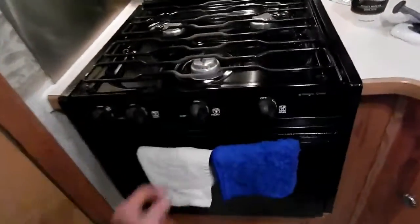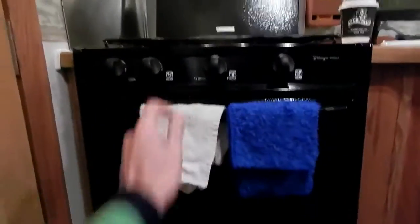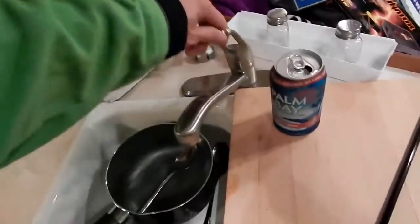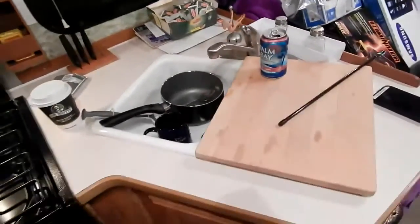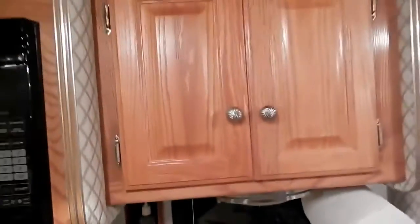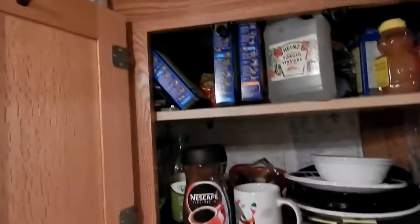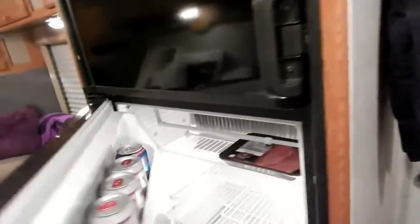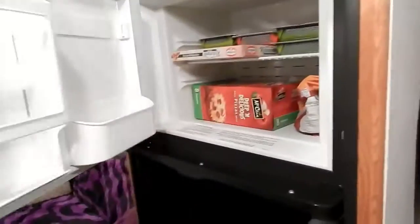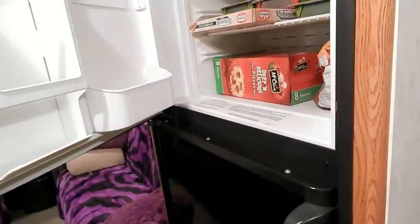Here's the microwave, the three-burner stove, and the coveted oven, which I'm going to make a lot of use of. The kitchen has a double sink with a great handle for hot and cold water on demand. It even has a knife holder, spice racks, tons of storage, and a double-door fridge with a big freezer. The fridge was cold within a few hours — works awesome.